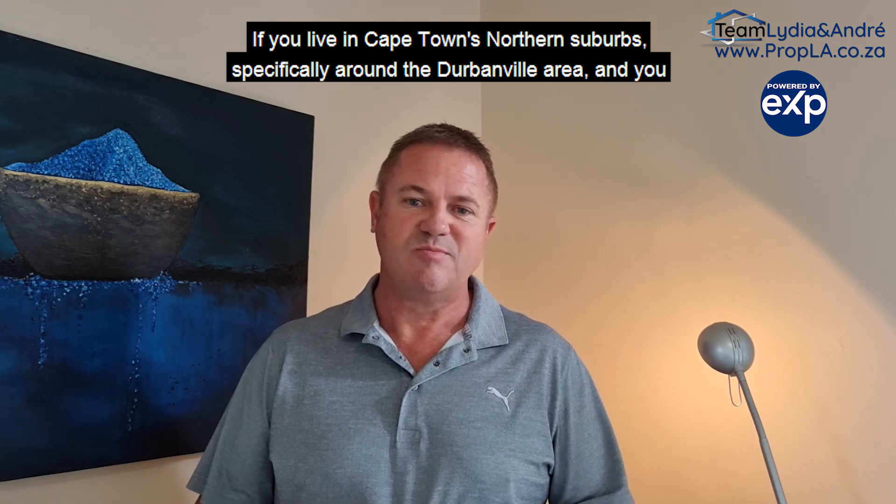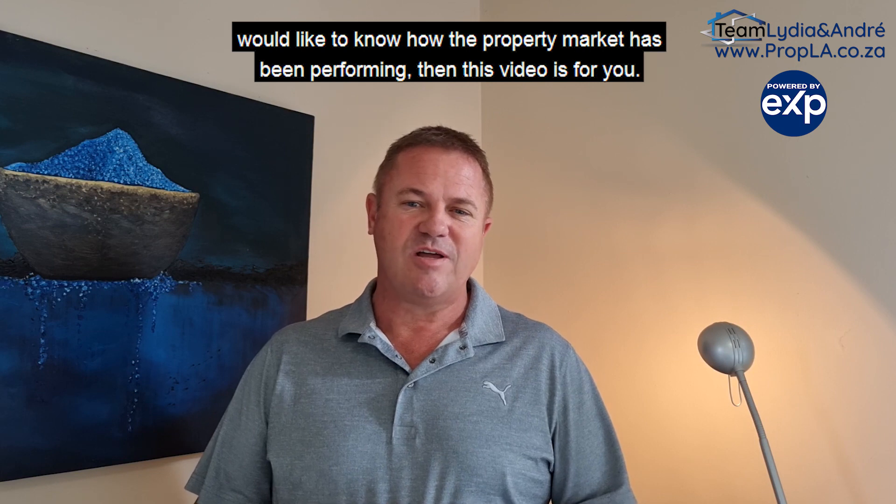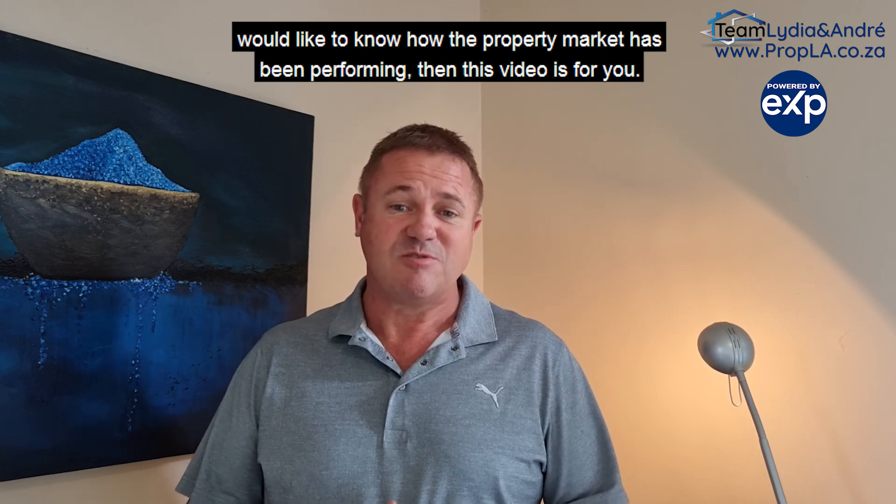If you live in Cape Town's northern suburbs, specifically around the Durbanville area, and you would like to know how the property market has been performing, then this video is for you.